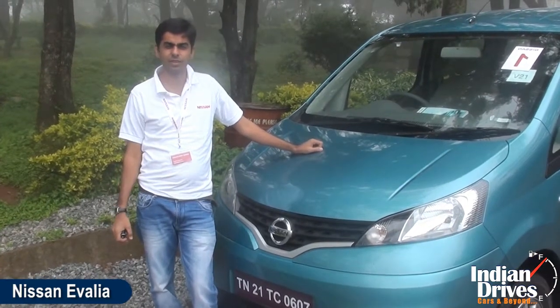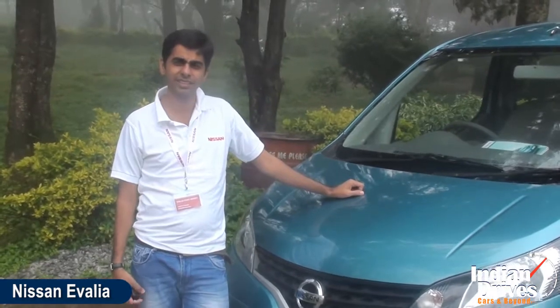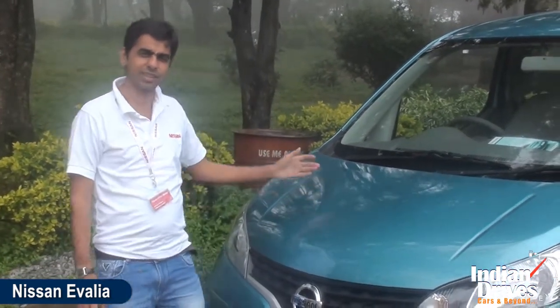The first test drive of Nissan Evalia on the beautiful Nandi Hills in Bangalore City — let's have a look at the car.